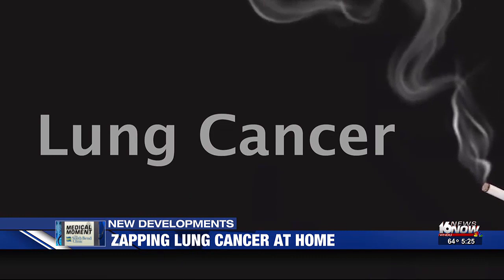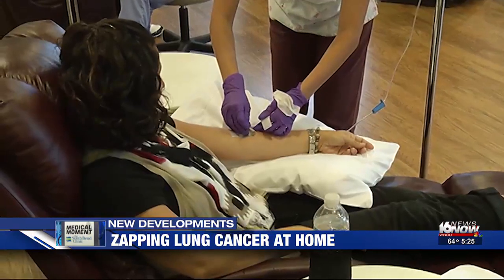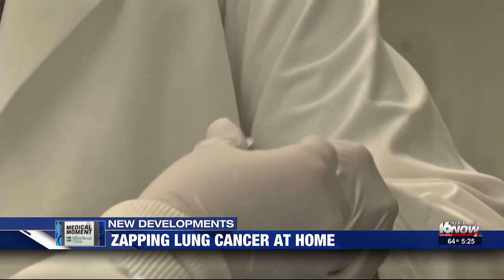Lung cancer — it can literally take your breath away. Despite chemo, radiation, and immunotherapy, it is still one of the hardest cancers to treat.